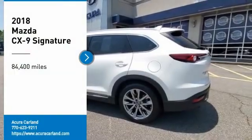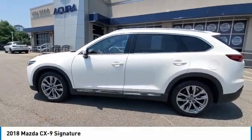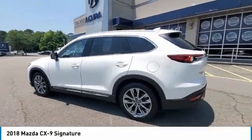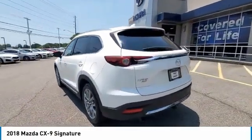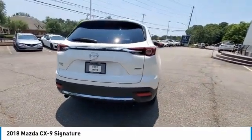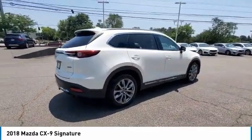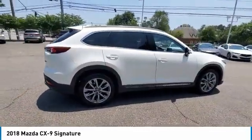Looking for the right vehicle? Check out the 2018 CX-9. This 7-passenger crossover boasts unexpected styling, a powerful yet fuel-efficient engine, and standard luxuries. Safety also comes standard with the CX-9's 5-star governmental front and side impact crash test rating.